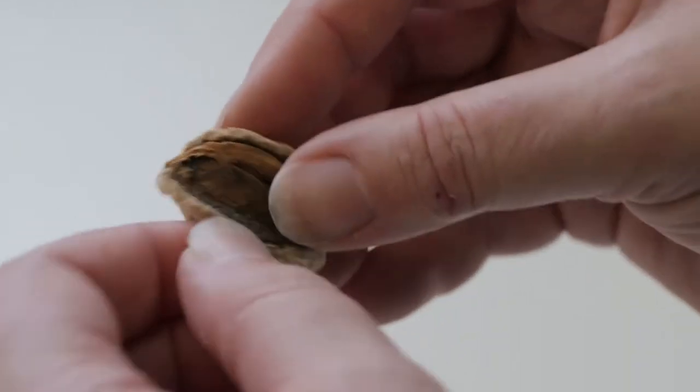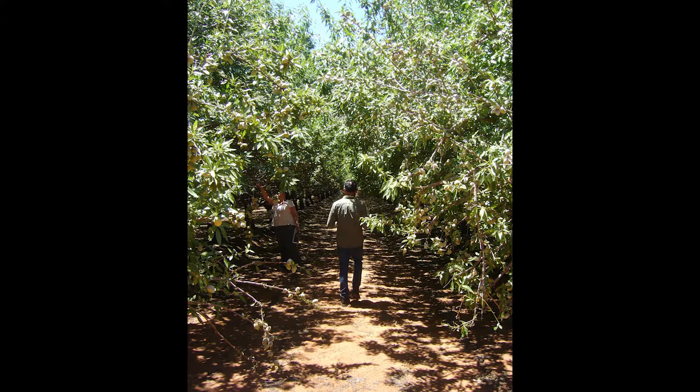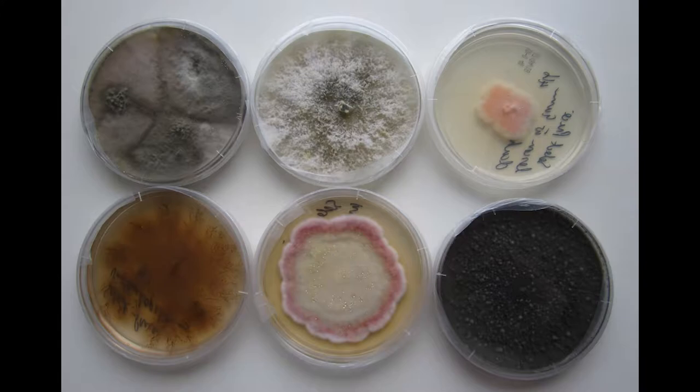I'm Jackie Edwards from Agriculture Victoria, and I'm the research leader of the plant pathology team. I'm also leading the new almond integrated disease management program. We're leading the second large initiative of the almond industry, whereas Paul is leading a project concentrating on pest management — our project is concentrating on disease management.